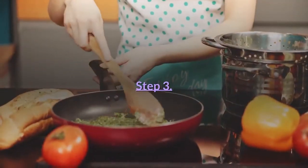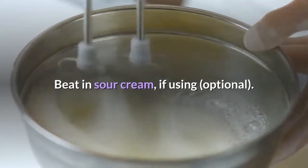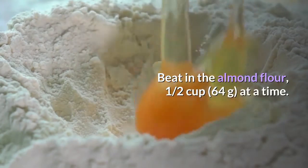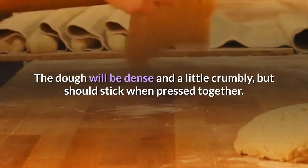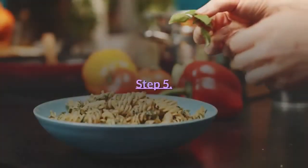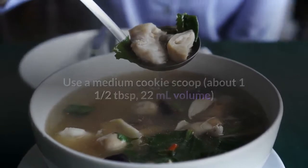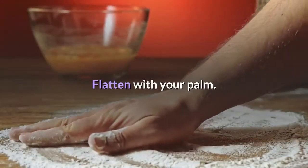Step three: beat in the vanilla extract, salt, and egg. Beat in sour cream if using — optional. Step four: beat in the almond flour one half cup (64 grams) at a time. The dough will be dense and a little crumbly but should stick when pressed together. Step five: use a medium cookie scoop — about one and a half tablespoons (22 milliliters) volume — to scoop balls of the dough onto the prepared cookie sheet. Flatten with your palm.